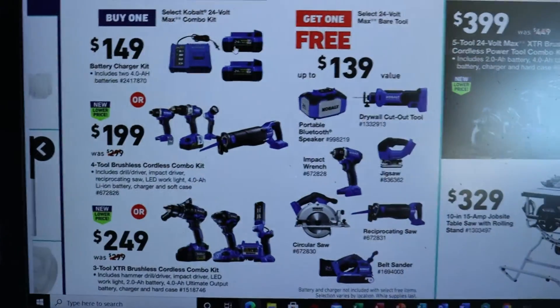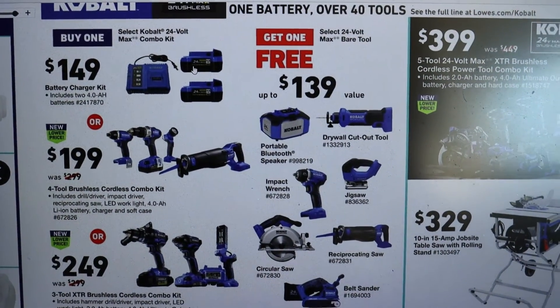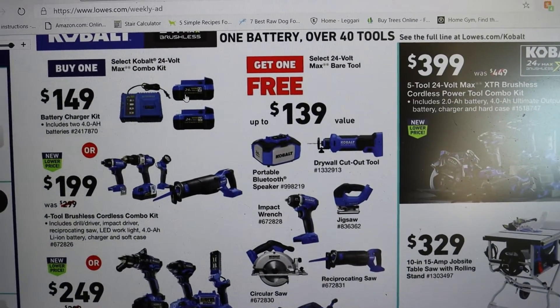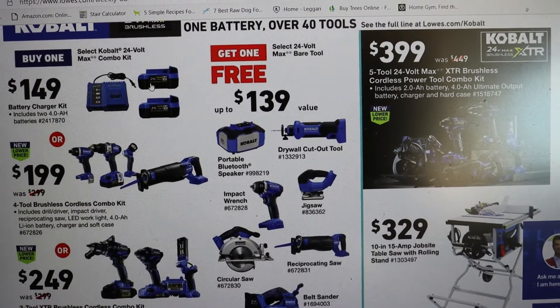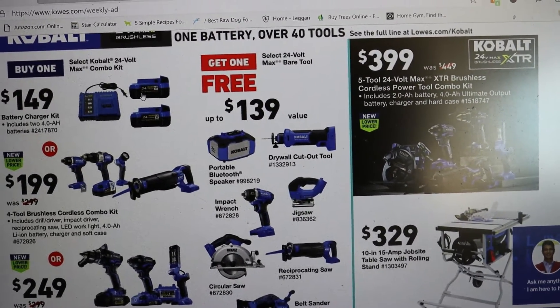I wanted to get this out to all my fellow Cobalt lovers, especially those that love the 24-volt line. I'll just show it to you guys — if you buy one of the 24-volt max combo kits, which is either the battery-charger kit with the two 4-amp-hour batteries along with the quick charger, or the four-tool brushless combo that comes with the impact, the light, the drill, and the reciprocating saw,